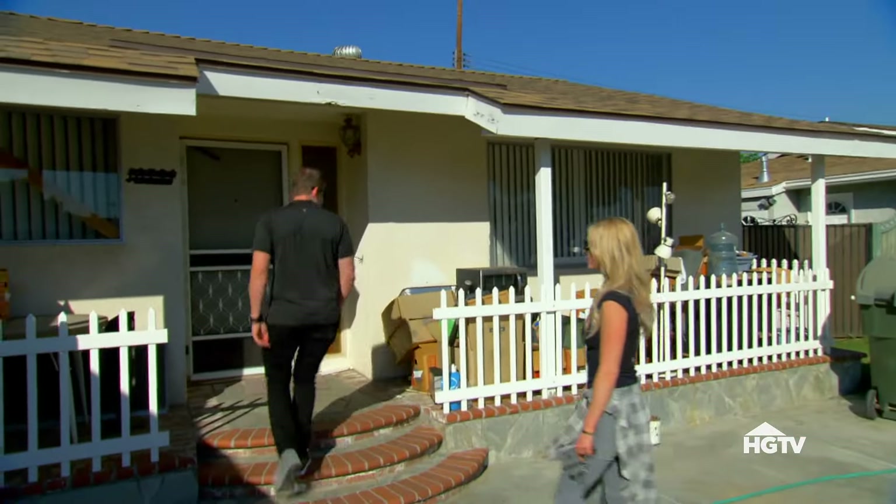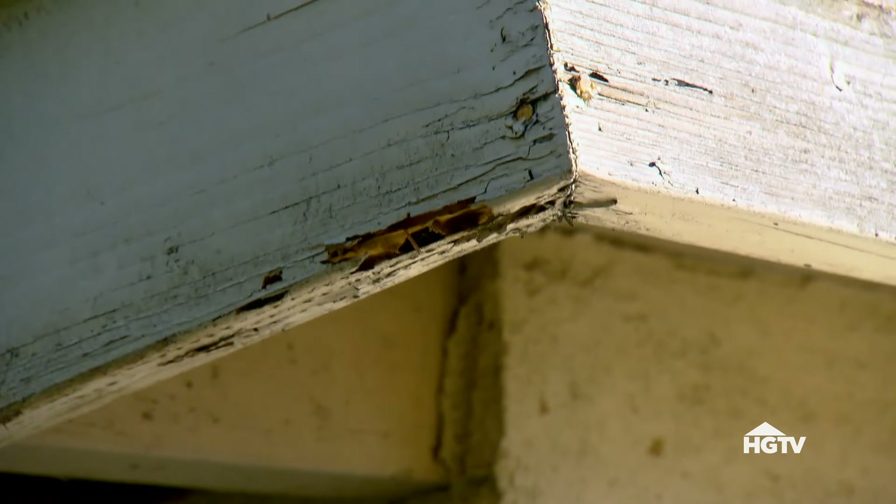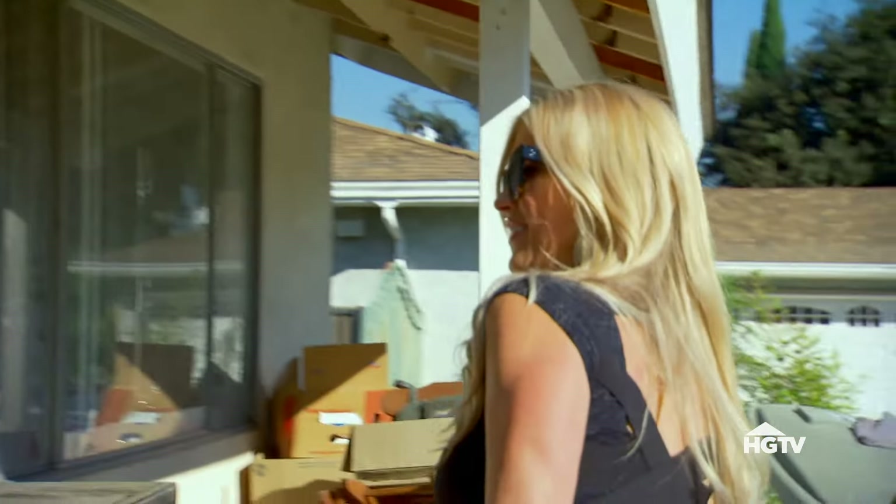There's a lot of trash. The windows are a little funky. I see a little bit of dry rot right there. Needs a new screen door.